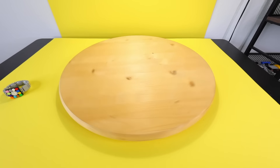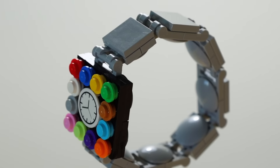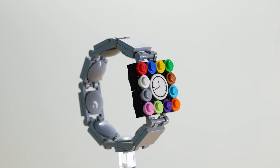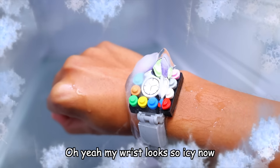But to really finish this watch, we need to make a stereotypical Apple commercial for it. Introducing the future on your wrist. With every Apple product, we strive for better, stronger, faster. This honestly is really nice to wear. My wrist looks so icy now — it's dripping.